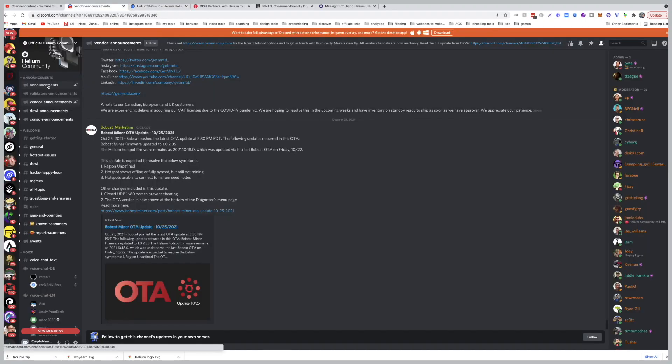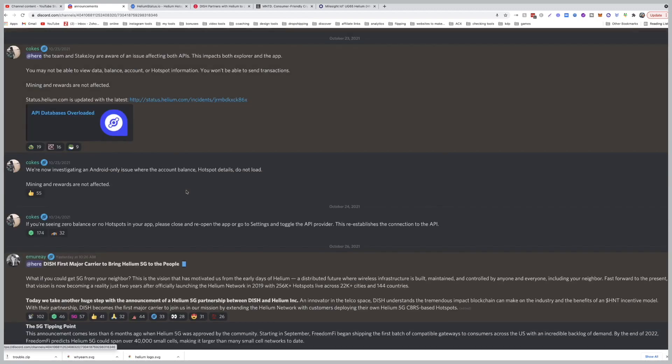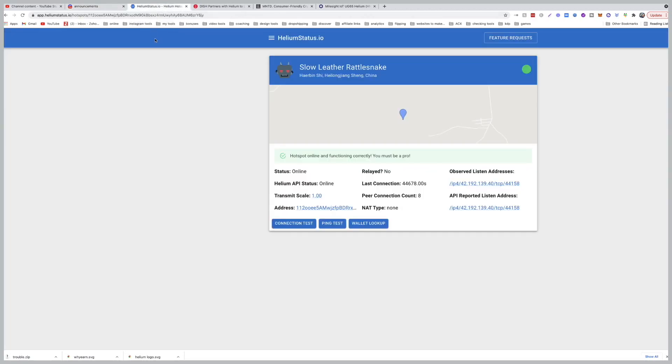If it's not showing online, that's when you contact Bobcat or Rack. But most likely once your hotspot gets the update things will go back to normal, if your setup was correct and you were making earnings just before this week. There's a lot going on on the back end from Helium — you can check the announcements. Especially if you have Android there's a problem with that and they are fixing it. For Bobcat Miner you can do fast syncing through the app. Also, if it says 'relayed' on the status site then you need to fix it; if it doesn't, you're good. Do not rely on the explorer or the Helium app at the moment.